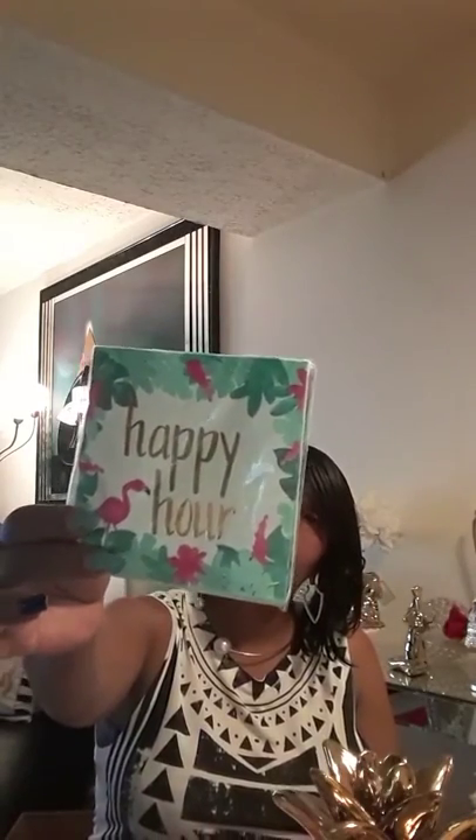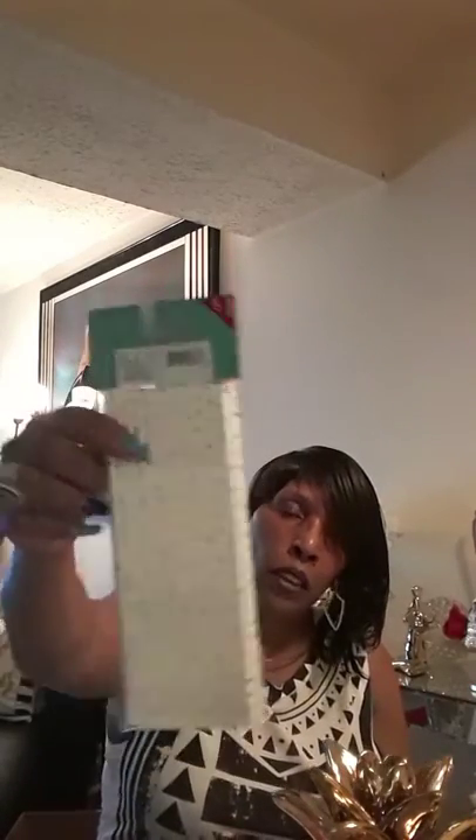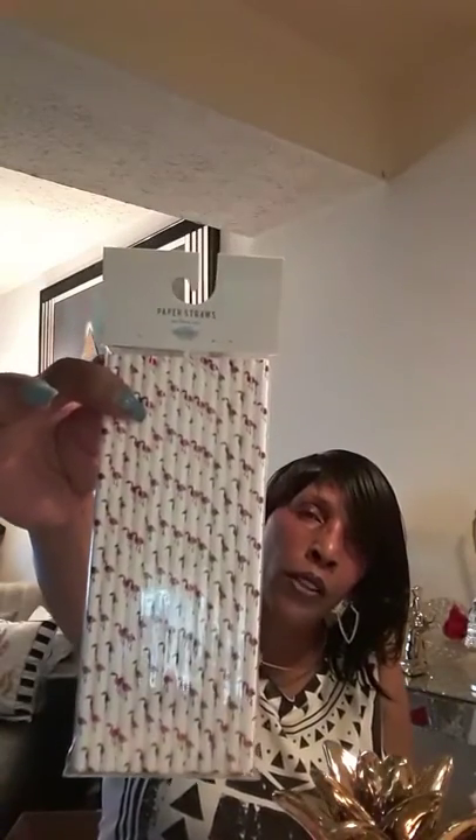Moving on — a potholder from Family Dollar for one dollar. It says 'be happy, be bright, be beautiful.' Got that. And this bag has a couple of things — there's so much little stuff. From the Target One Spot: happy hour napkins for one dollar, and some little gold dot straws — also one dollar. And some flamingo straws as well.